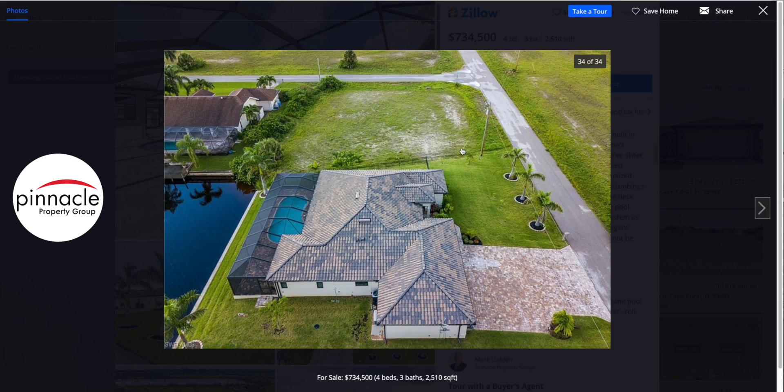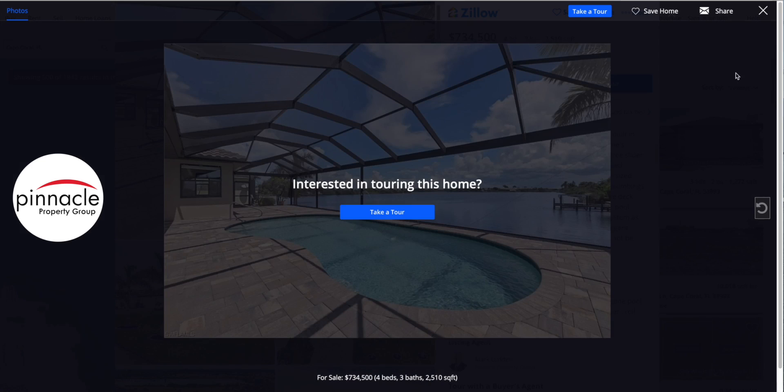Here's a bigger view of the lot next to you. Again, this is something you could purchase — either keep it empty for privacy and space between you and your neighbors, or through Pinnacle Property Group they can help you build a home on this lot. You could use it as a second home for older adult parents, or for friends and family who want to come stay for a week or two right next door to you.